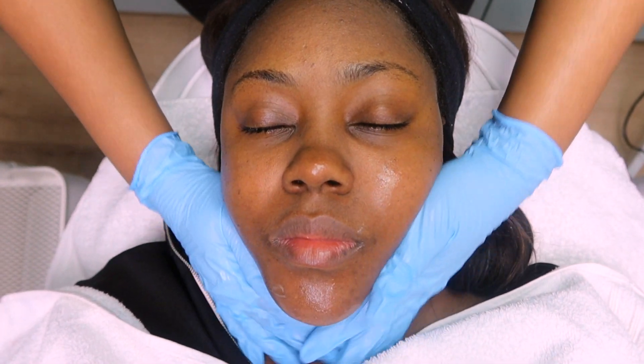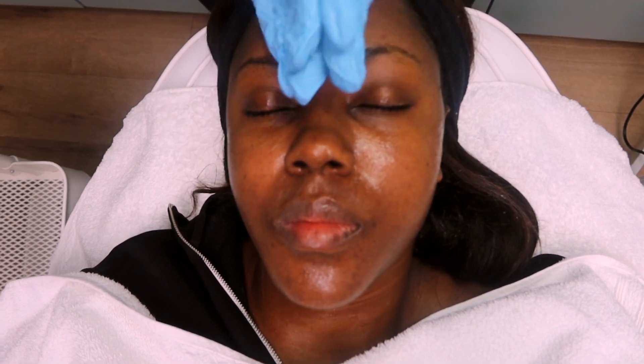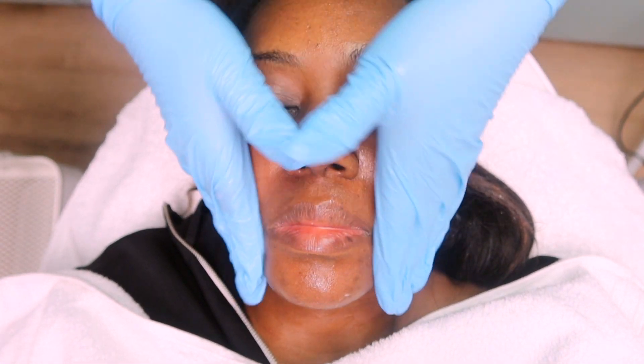This is just to prep your skin — a condition serum. Basically it conditions the skin, it's just prep before the treatment. So just apply this on your skin and massage it in.